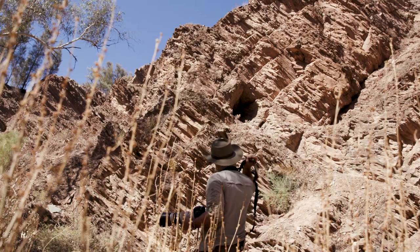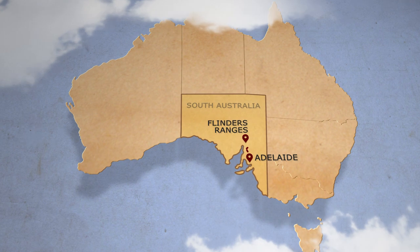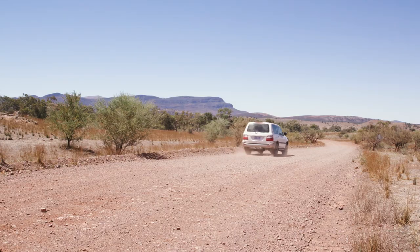I'm Nick Baker, TV presenter and wildlife enthusiast. I'm spending a couple of days in the South Australian bush — a fantastic rugged mountainous outback landscape with unique and diverse flora and fauna. These are the Flinders Ranges.